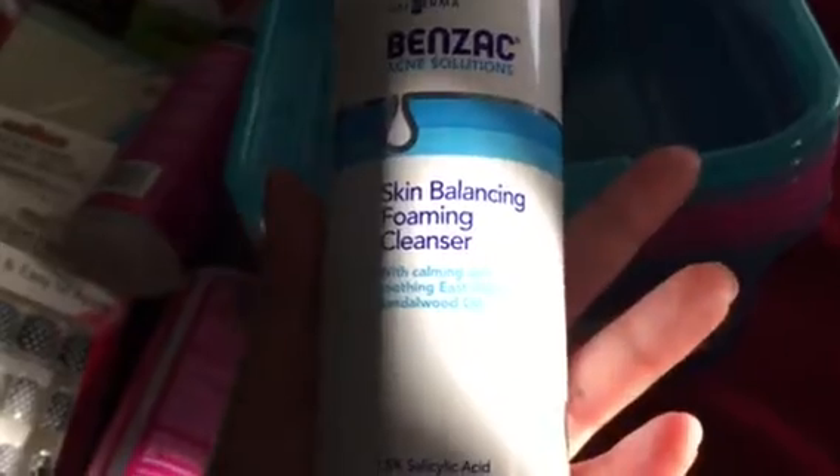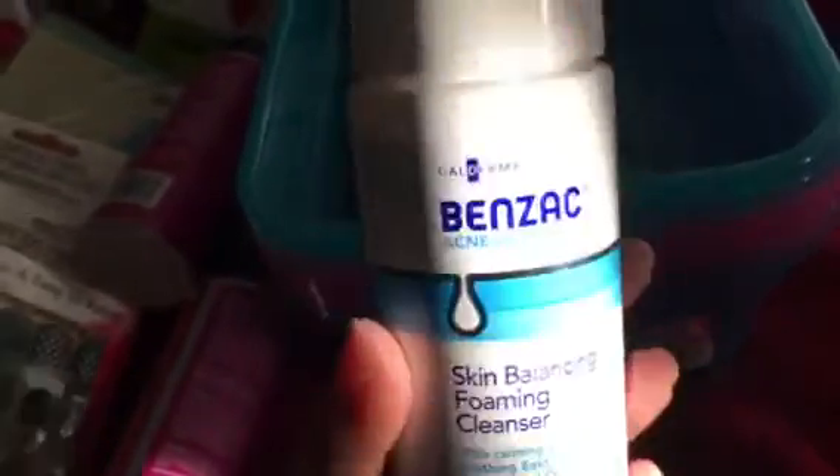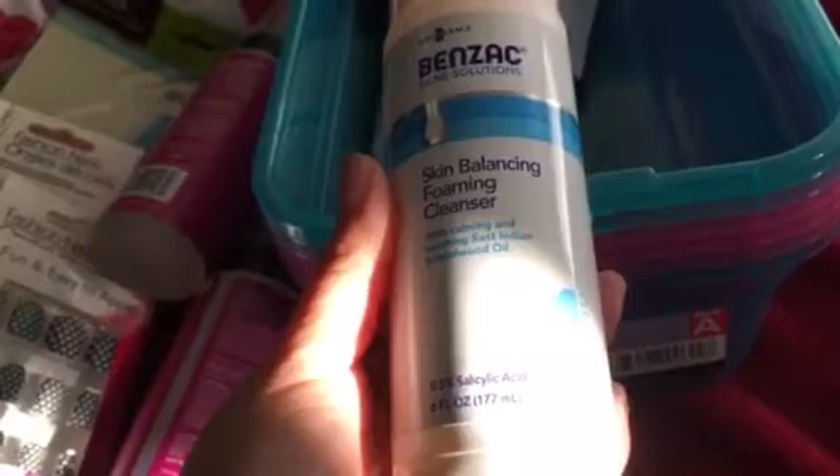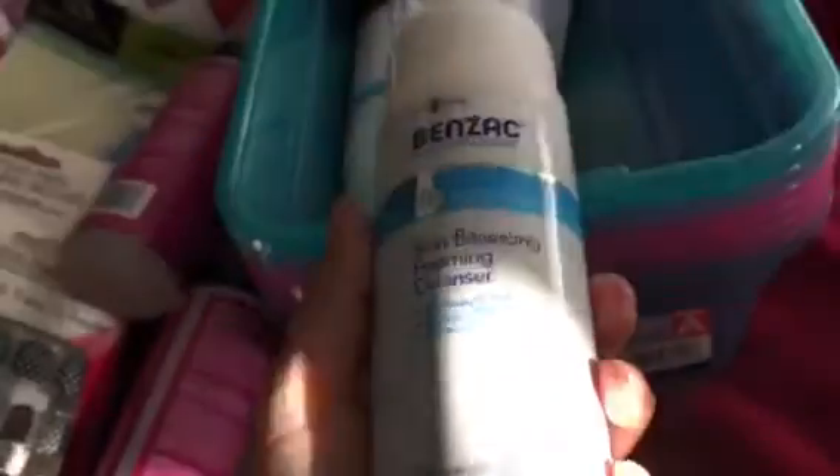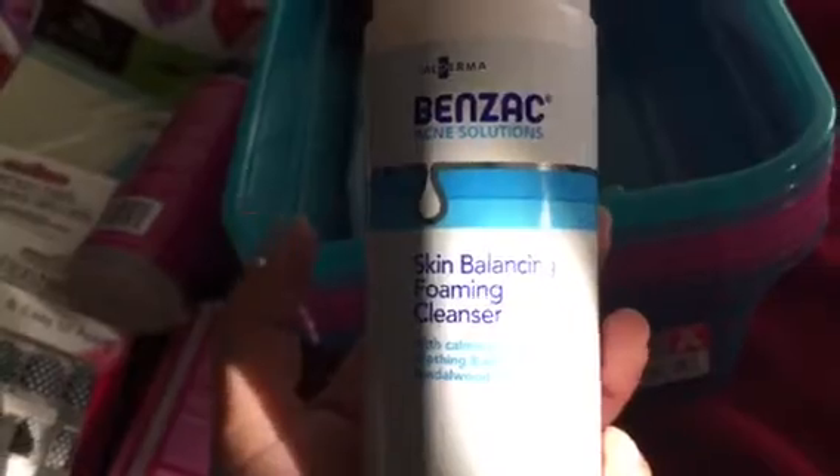Then I picked up this Benzac acne solutions skin-balancing foaming cleanser. It has 0.5% salicylic acid. I haven't had much trouble with acne lately but I do break out from time to time. Also my husband likes to use a face wash with a little acne medication just to keep him free of breakouts, so I got two of them for both of us to use.